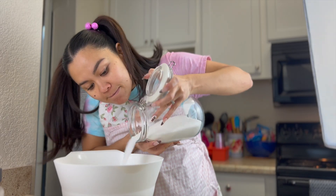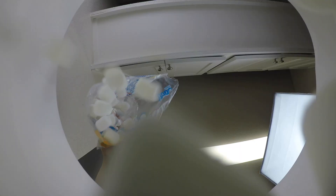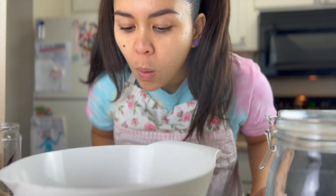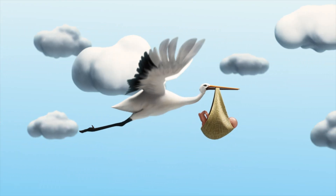How are babies made? Is it sugar, spice, and everything nice? No. Is it the stork that brings the babies? No. Okay, I'll tell you how babies are made.